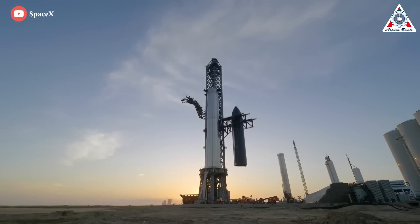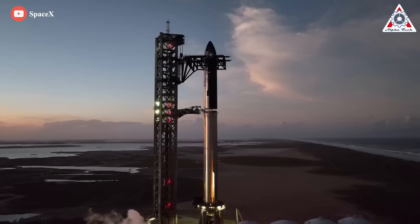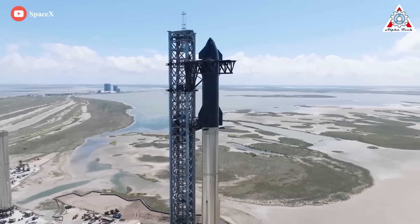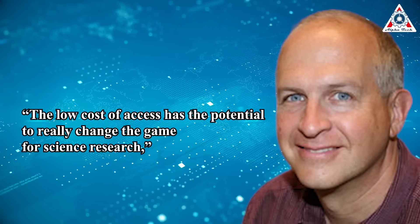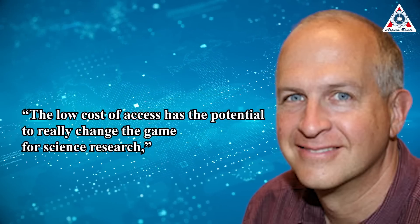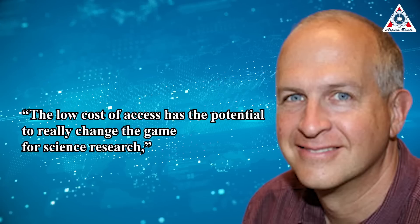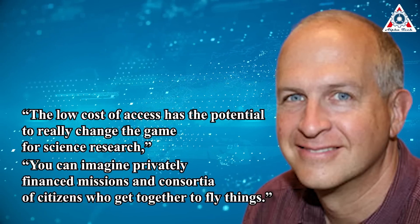Central to many of these ideas is that Starship is designed to not just be large but cheap to launch. Whereas agencies like NASA and ESA must carefully choose missions to fund, with launch costs in the tens or hundreds of millions of dollars, Starship's affordability could open the door to many more. "The low cost of access has the potential to really change the game for science research," says Andrew Westphal, a lecturer in physics at the University of California, Berkeley, with flights potentially as low as $2 million per launch. "You can imagine privately-financed missions and consortia of citizens who get together to fly things."